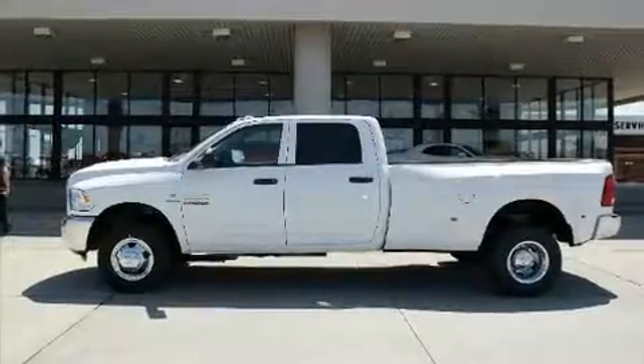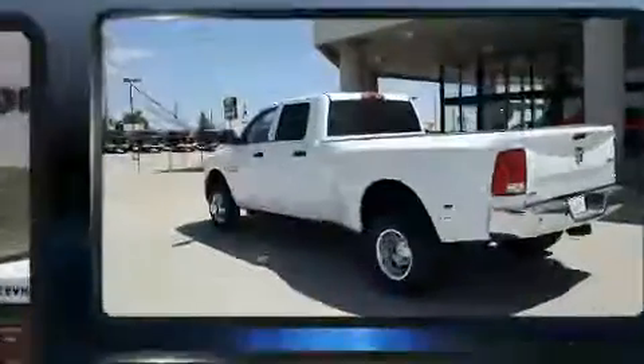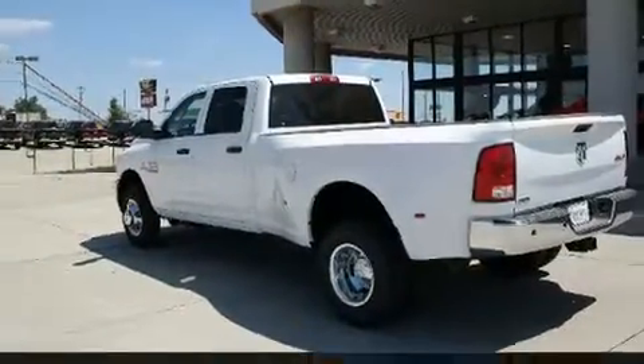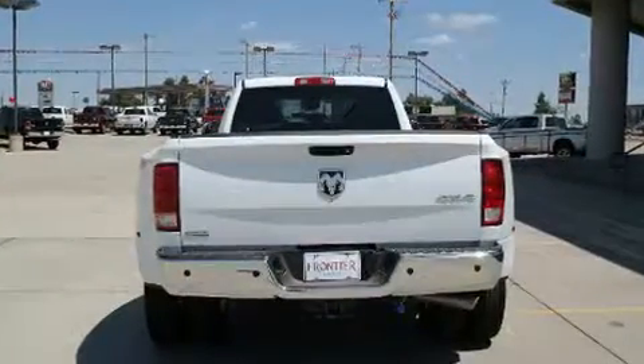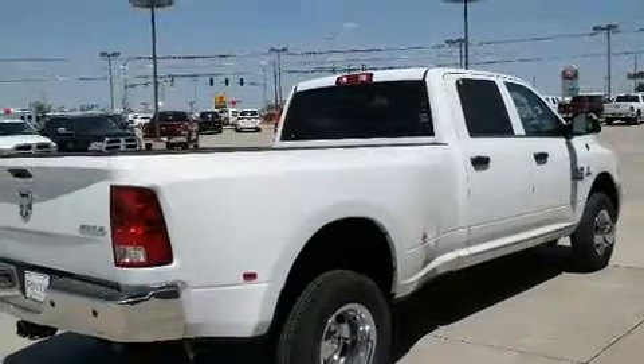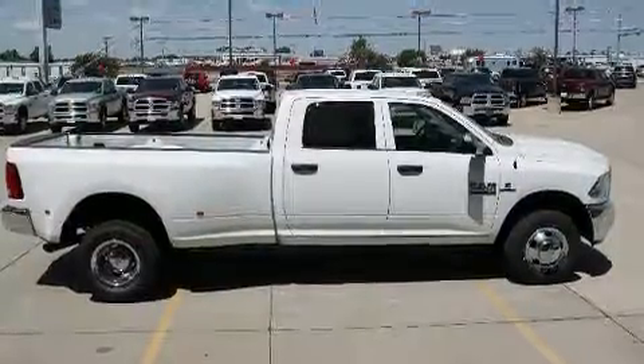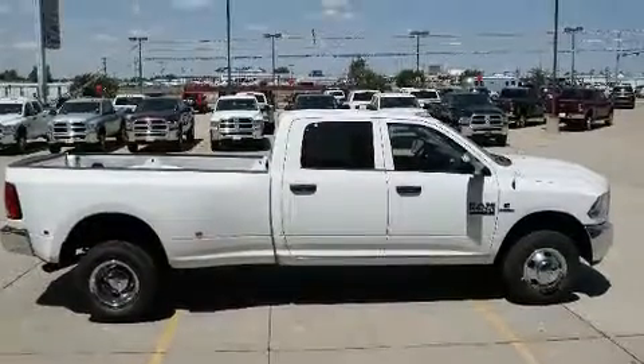You can expect a lot from the 2017 Ram 3500. This four-door six-passenger truck is ready to drive off the showroom floor. It features an automatic transmission, four-wheel drive, and a refined six-cylinder engine. Turbocharger technology provides forced air induction, enhancing performance while preserving fuel economy.